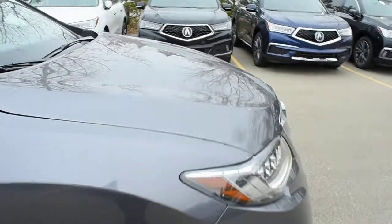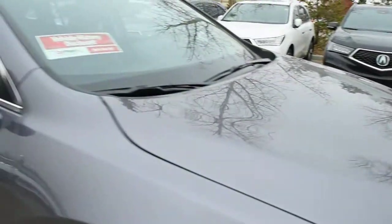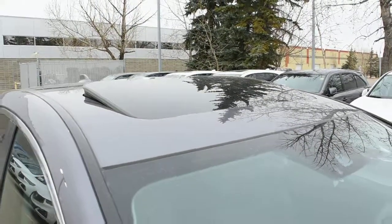Located on your front hood as well as your fenders, you do have a 3M protective rock guard package. Side view mirrors do come heated, power adjustable, and power folding with your integrated turn signals. Towards the roof line, it does offer you a power adjustable sunroof.